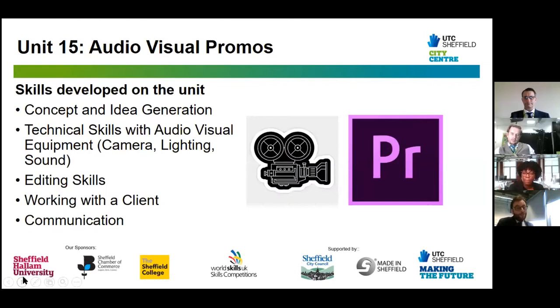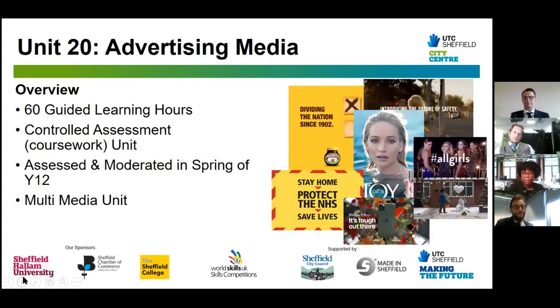The skills you'll develop in Unit 15 include concept and idea generation, technical skills using audio visual equipment, professional industry-standard cameras, lighting, and sound equipment. You'll learn editing skills using Adobe Premiere Pro software, and you'll be working with real-life clients, developing your communication skills. These communication skills are also reinforced across your other units.